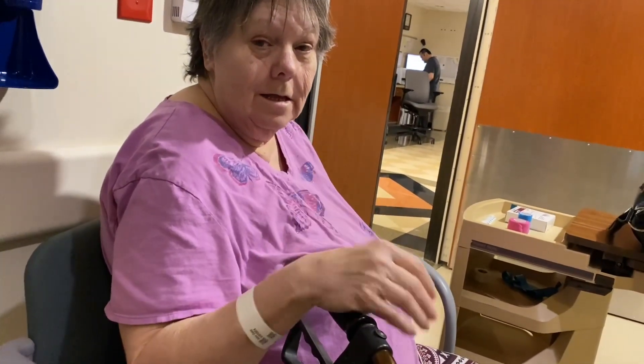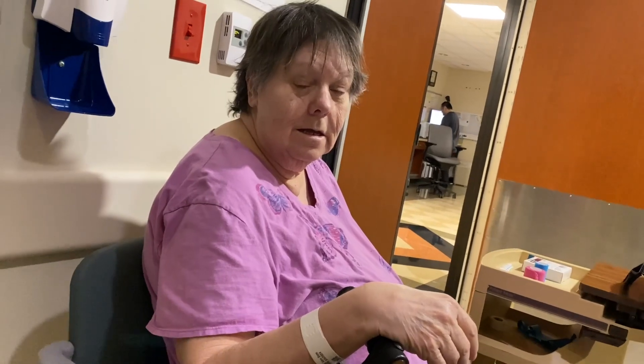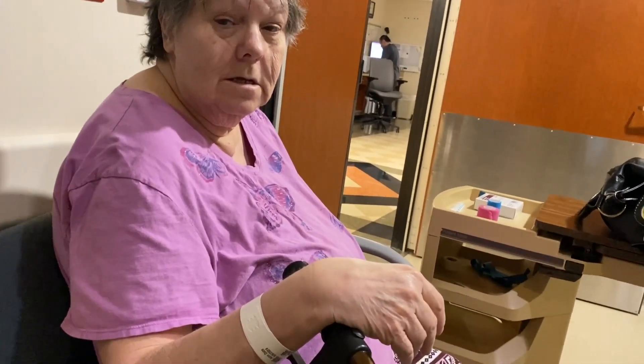She couldn't have anything to eat or drink after 10 p.m., no medicine. For breakfast they fed her a scrambled egg — which was good, they said it had electrolytes in it — two pieces of toast with strawberry jelly, and some water.